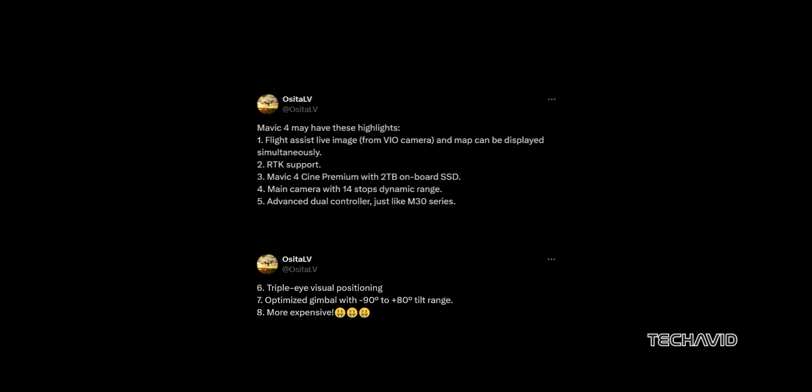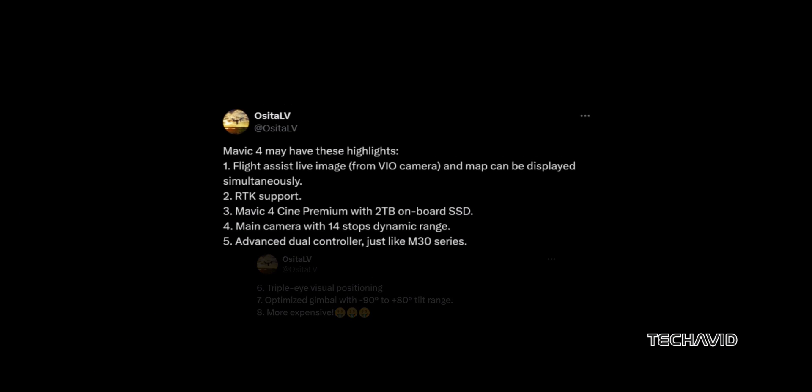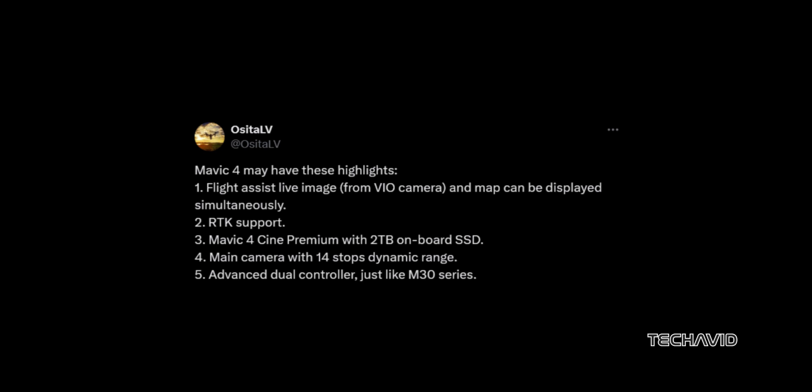Now let's talk about those leaks from Ossida LV. Here's what could be coming with the Mavic 4: a live flight assist display paired with a map view thanks to the VIO camera, RTK support for ultra-precise positioning, a Cine premium version with 2TB of built-in SSD storage, a main camera with 14 stops of dynamic range, dual controllers similar to DJI's M30 series enabling two operators to control the drone simultaneously, a visual positioning system, and a gimbal with a tilt range from minus 90 degrees to plus 80 degrees.